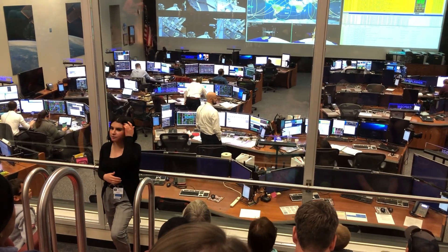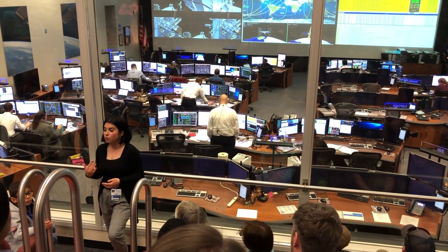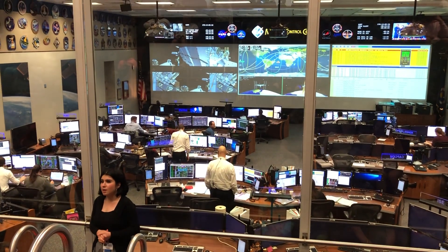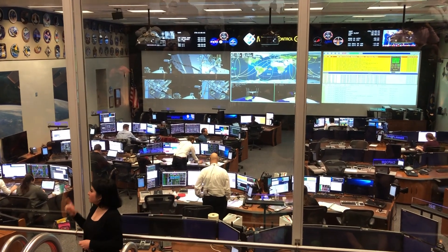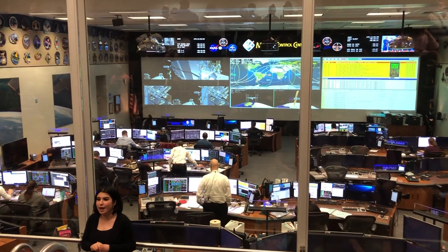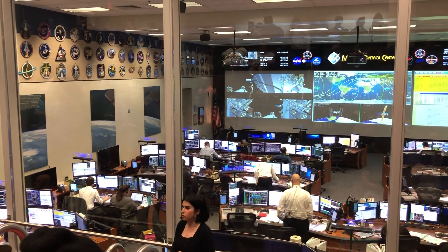This is called the Orion Mission Control. However, this room's official name is the White Flight Control Room. From here, we actually controlled some of our Space Shuttle missions from the mid-1990s up until the very end of the program in the summer of 2011. If you look inside the room towards the left back wall at the top, you'll notice a bunch of patches, all of which symbolize every single mission flown from this room — 66 manned missions in total.